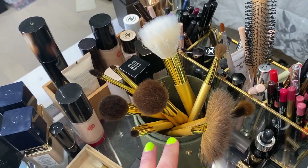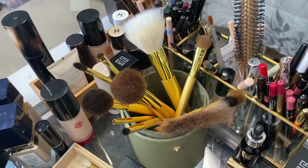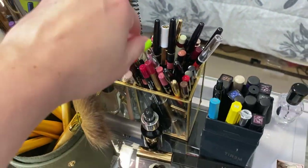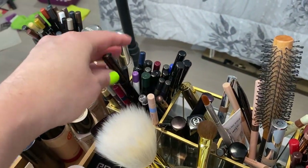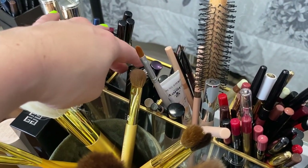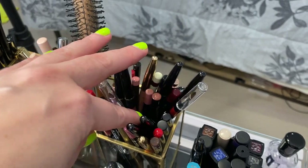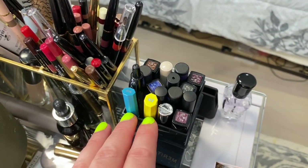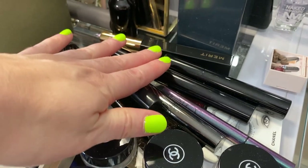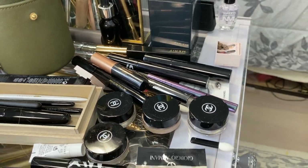I've got a storage container with eyeliners, mascaras, and brow products. This is concealer and I have my brow pencils and a hairbrush in here. These are lip liners, and these are liquid eyeliners and writing essentials. And then this is a pile of mascaras that I've been meaning to put in an empties pile or empties video.